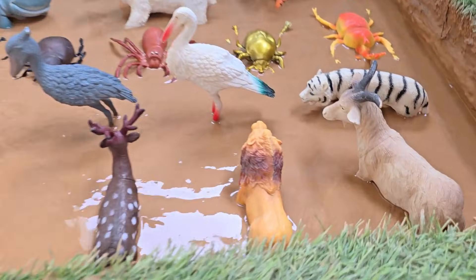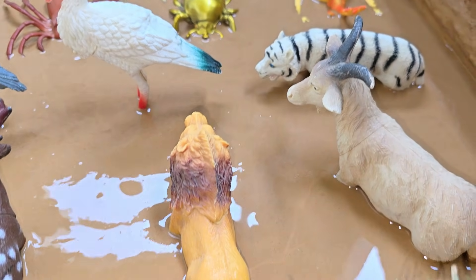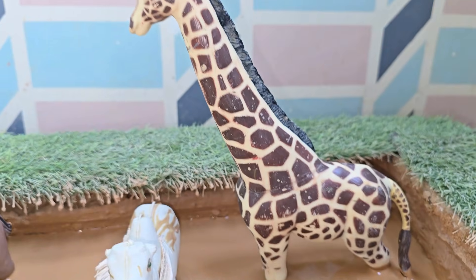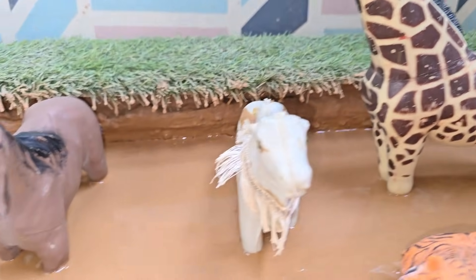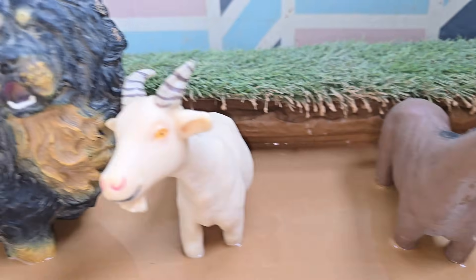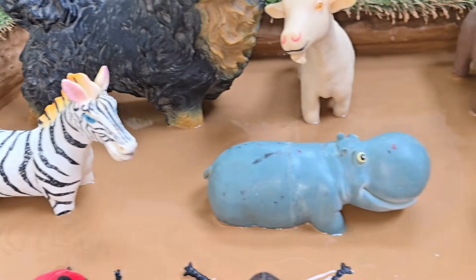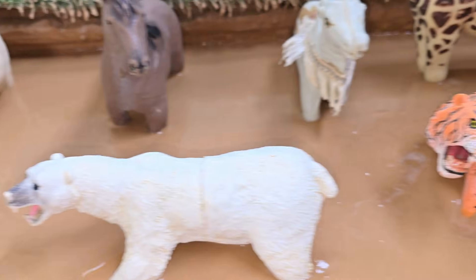Deep in the African safari, a big African dog leads an unexpected rescue as animals struggle in thick, sticky mud after heavy rains. Nearby, the tallest giraffe carefully stretches its long neck to scout the area, guiding safari animals to safer ground.